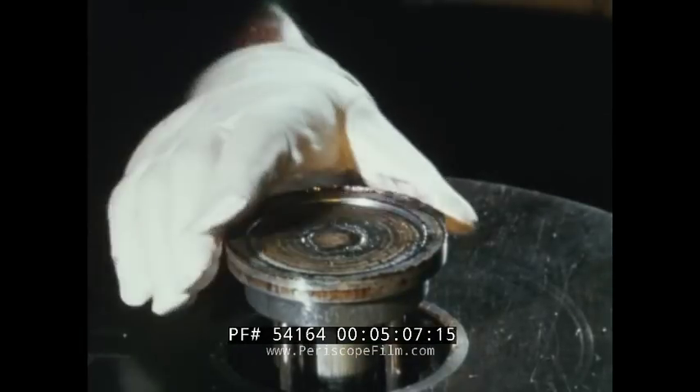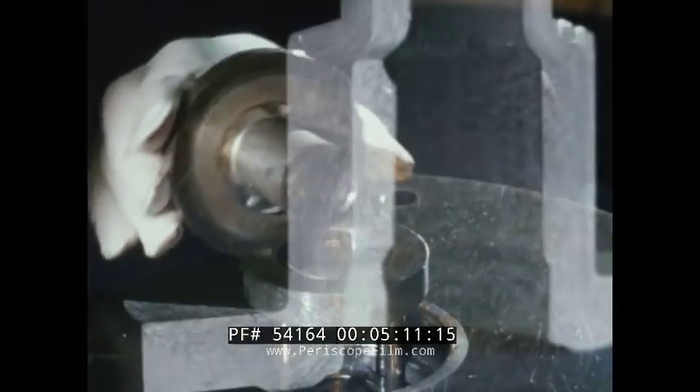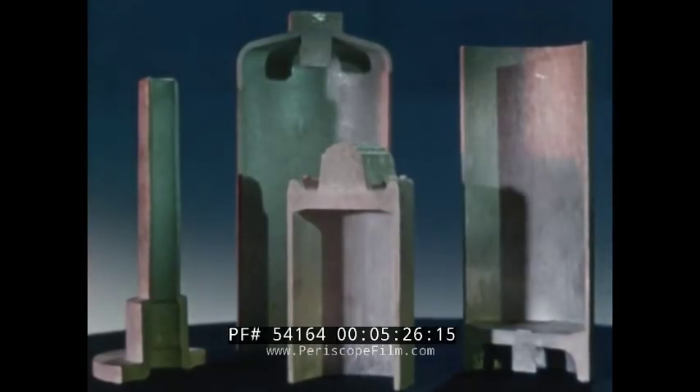Under impact, metal receives maximum working. The result? Impacts have the dense, non-porous structure of wrought products. The grain structure follows the outline of the piece, improving its mechanical properties. Alcoa impacts have forged ends and extruded side sections. This combination of two fabricating methods gives the best end characteristics of each to the finished part.